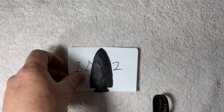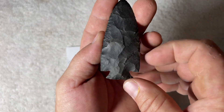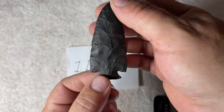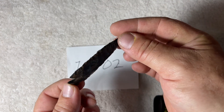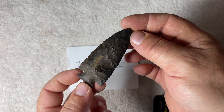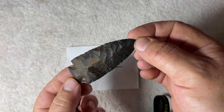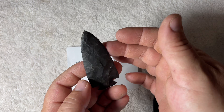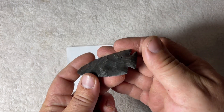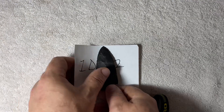Item 02 has kind of a Snyder's-looking base on it, made out of black buffalo river from Tennessee. I really liked how this one came out. That's item 1D02.